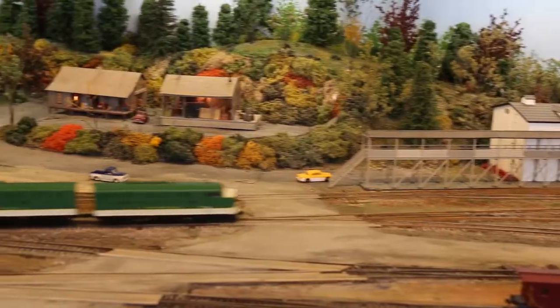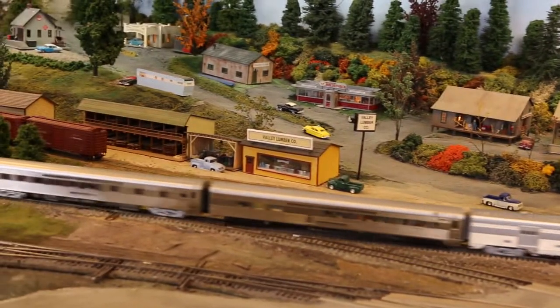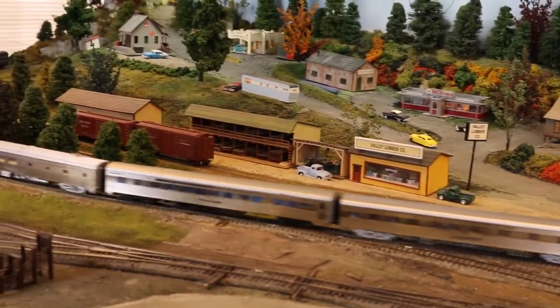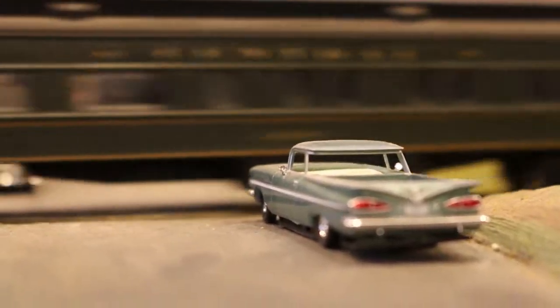I'm the president of the Central Railway Model and Historical Association — that's this museum. They decided they were going to build this layout at a certain era in time, and for some reason they came up with 1958. So this entire layout is 1958 or before.